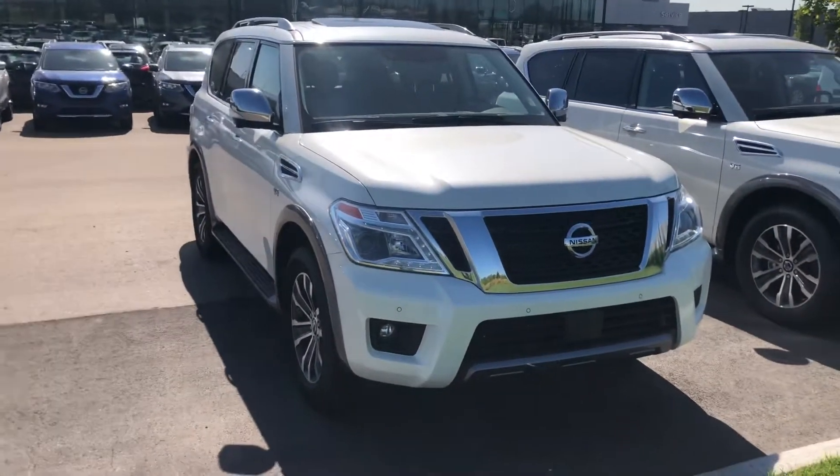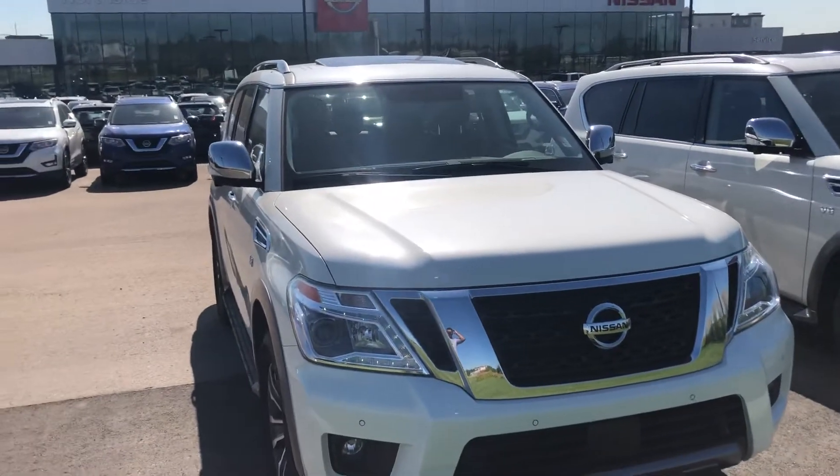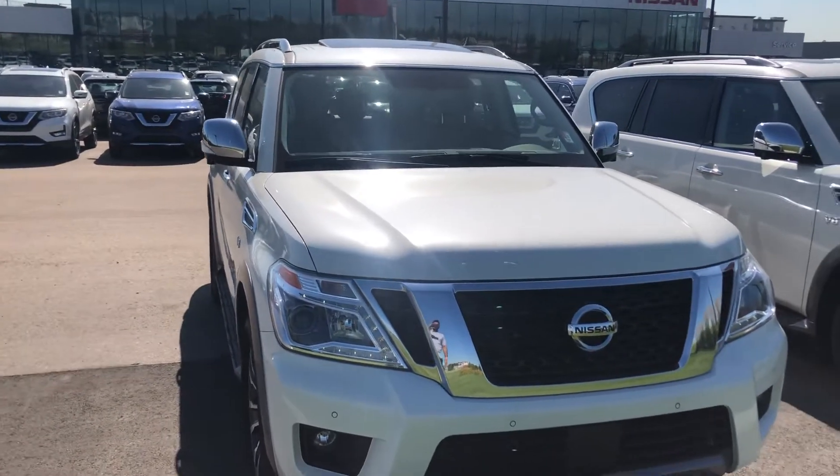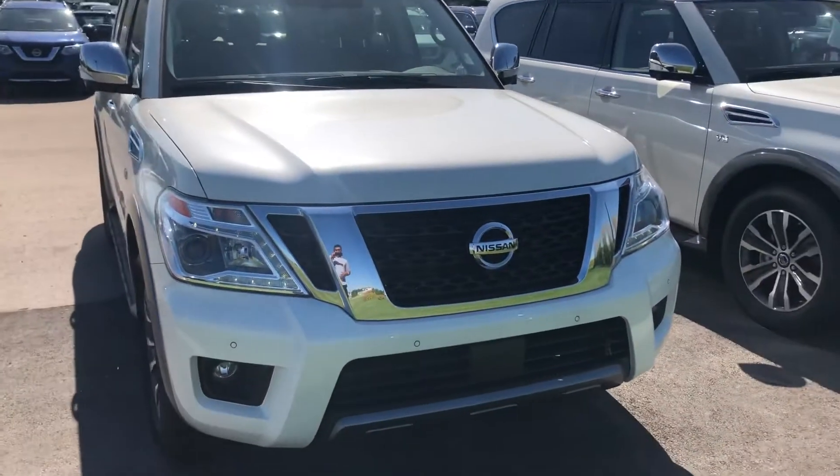Hello, this is Seville here from Northside Nissan. Thank you for talking to my manager Chase about the beautiful Armada. I wanted to get over the walk-around video for you here — this thing is amazing. It is the 2020 Armada SL, which is awesome.